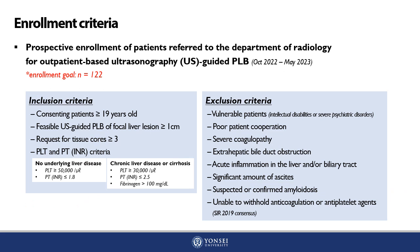This study prospectively enrolled patients referred to the radiology department for outpatient-based ultrasound-guided PLB, with an enrollment goal of 122 patients. Between October 2022 and May 2023, patients meeting the inclusion and exclusion criteria were screened and prospectively enrolled.